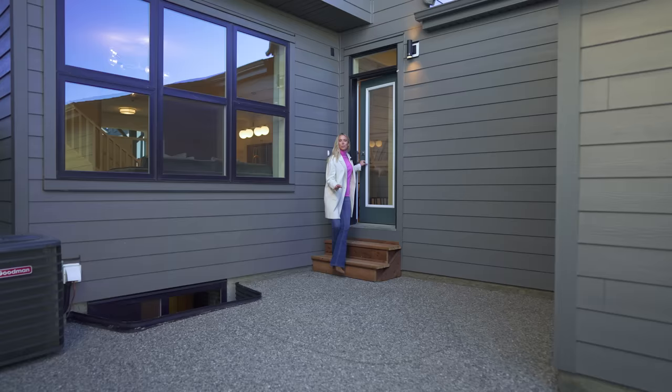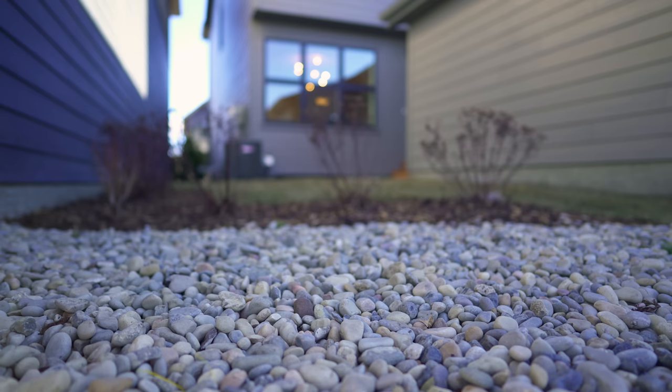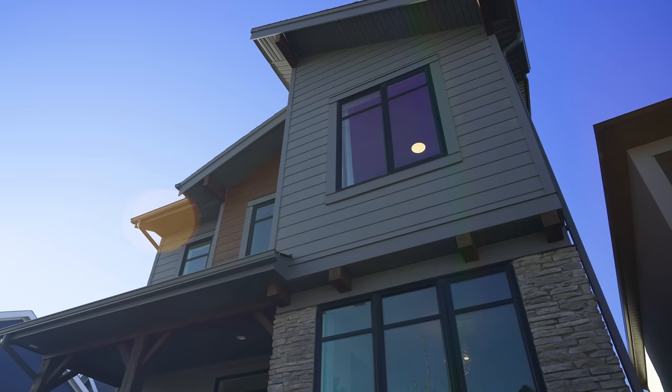The exposed aggregate patio is the perfect size to entertain with family and friends. You have a nice green space that's super easy to maintain, great for kids and pets to play on. And you're just steps away from parks and pathways.